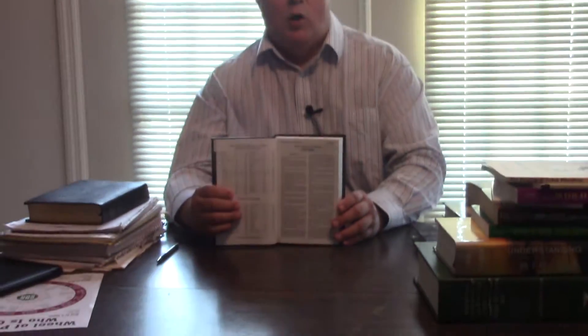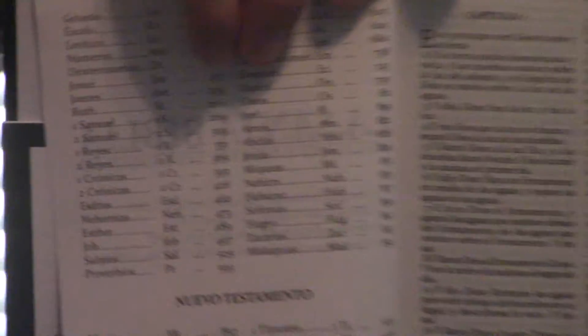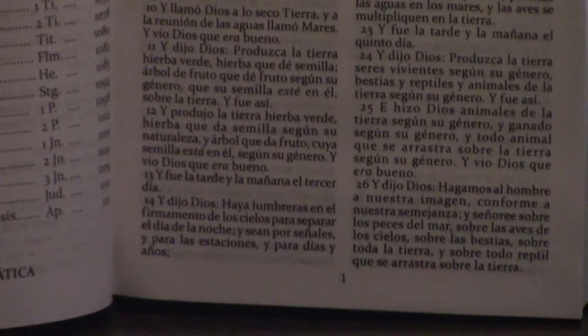Veni, vidi, vici — he came, he saw, and he ate salad. But anyhow, this is what you get when you open it. You can tell it's very good print. It looks like a 10-point print, and many times in pew Bibles this size, you don't get print like that.